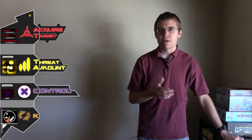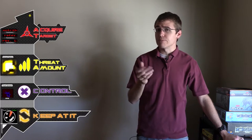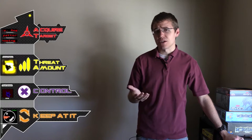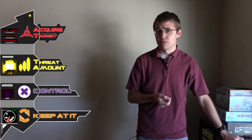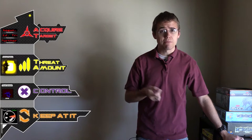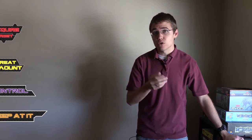The fourth and final step is to keep at it. In this step, we repeat the steps we've already done in a unique order depending on the situation. There is rarely ever an instant fix when it comes to insect pest problems. We will almost always have to continue checking the threat amount, and if the control we applied the first time didn't work, we'll have to apply new controls to take care of those pests.